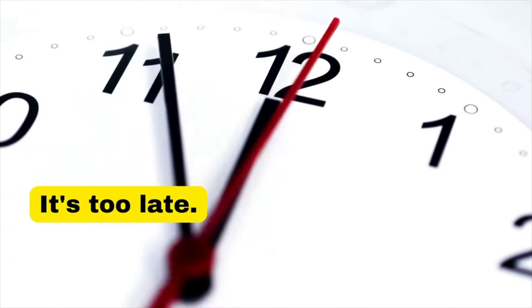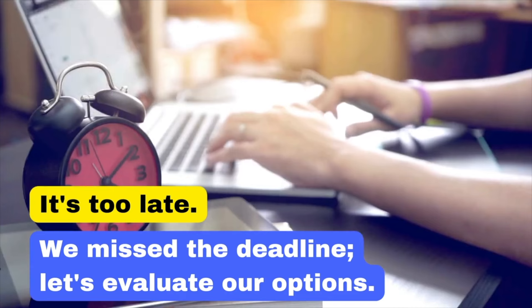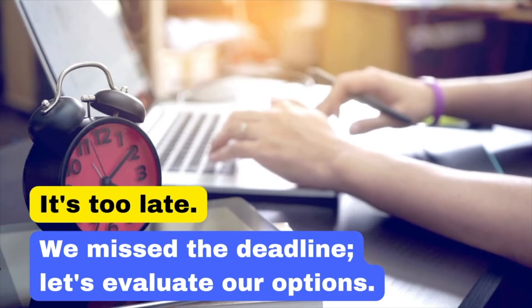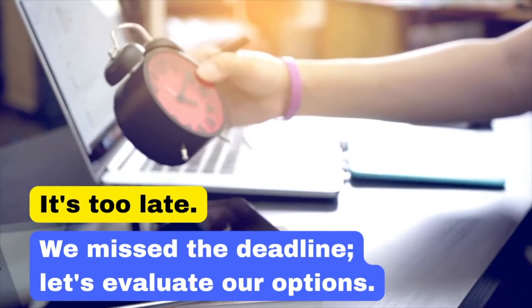Saying 'It's too late' is very final and can close off discussion. Instead, say: 'We missed the deadline. Let's evaluate our options.' This phrase comes across as more constructive and solution-oriented. We missed the deadline. Let's evaluate our options.